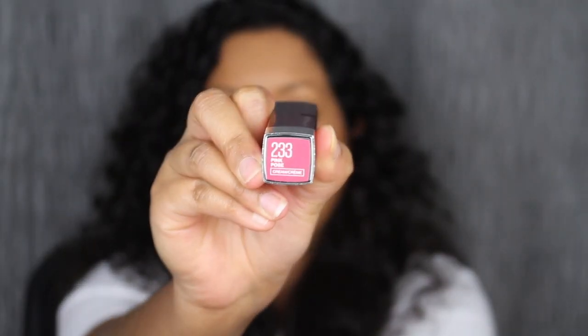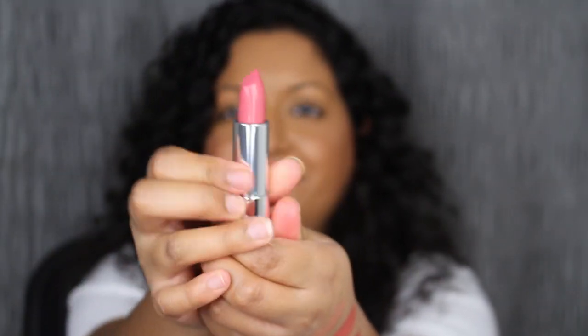The next shade is called 223 Pink Pose. Another pretty shade — I'm not sure where to swatch it, so I'm going to try at the very bottom of my arm. Look at that bubblegum pink! Let's see what Pink Pose looks like applied on the lips — it's a little bit sheer, but we'll see if we can build it up.